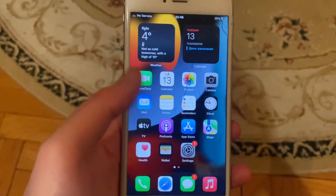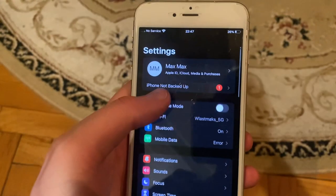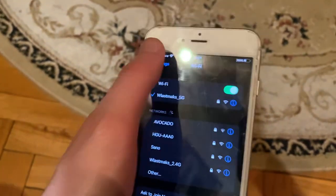Hello dear subscribers. I'll tell you how to fix problems with your Wi-Fi on an iPhone. First thing, just go to Settings, open Wi-Fi, check your Wi-Fi, and try to turn it off and turn it on again.